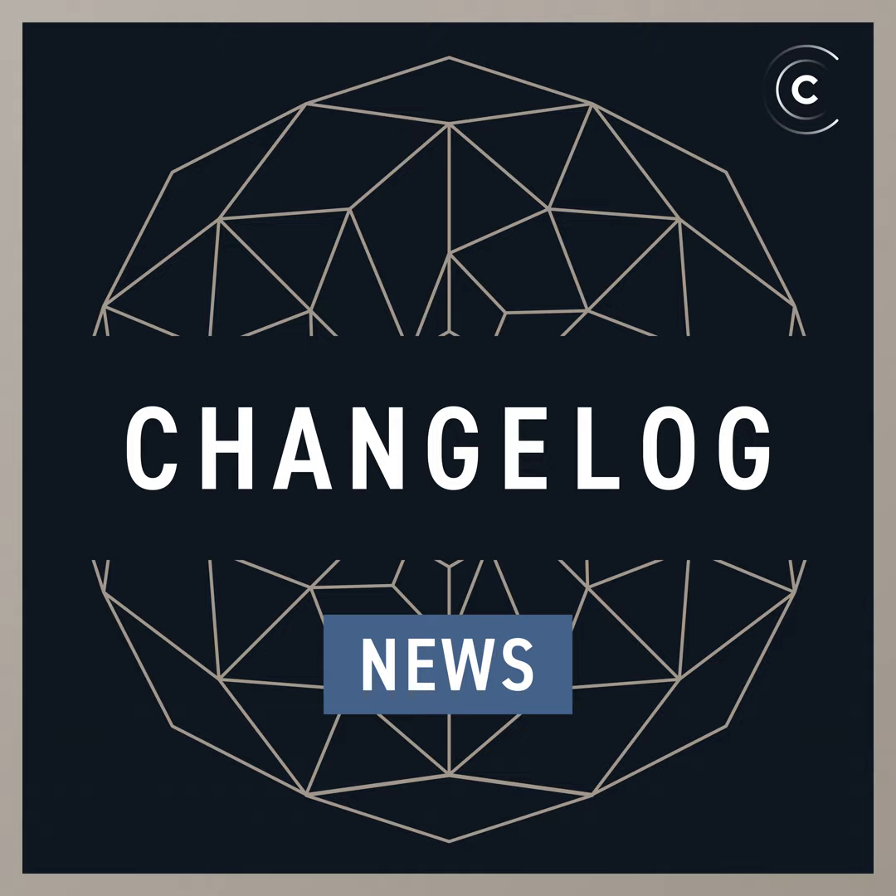Hello friends, I'm Jared, and this is Changelog News for the week of Monday, July 4th, 2022.